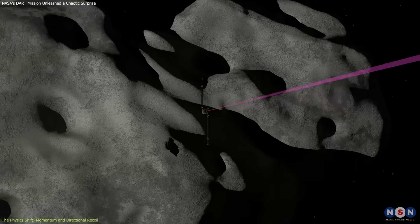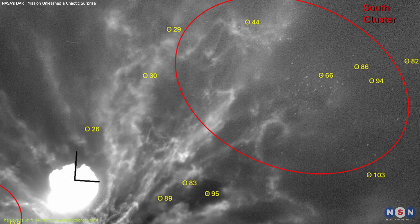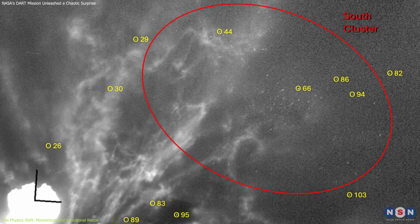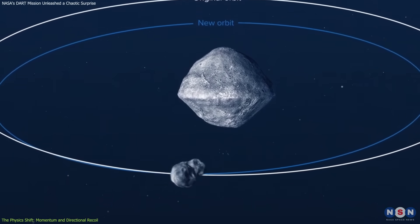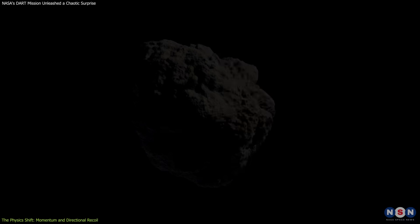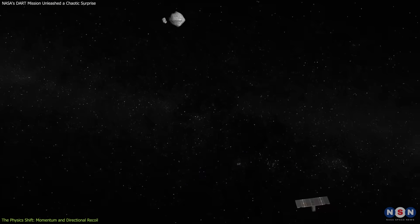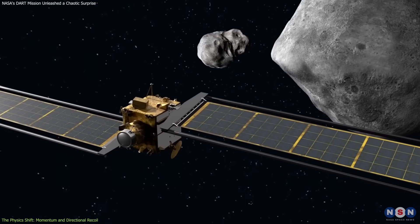The boulder clusters, especially the one moving southward at shallow angles, created momentum that was perpendicular to DART's intended trajectory. According to the team's analysis, this could have tilted Dimorphos' orbital plane by up to one degree and possibly changed its rotational behavior. This reveals a significant complication in the asteroid deflection strategy.